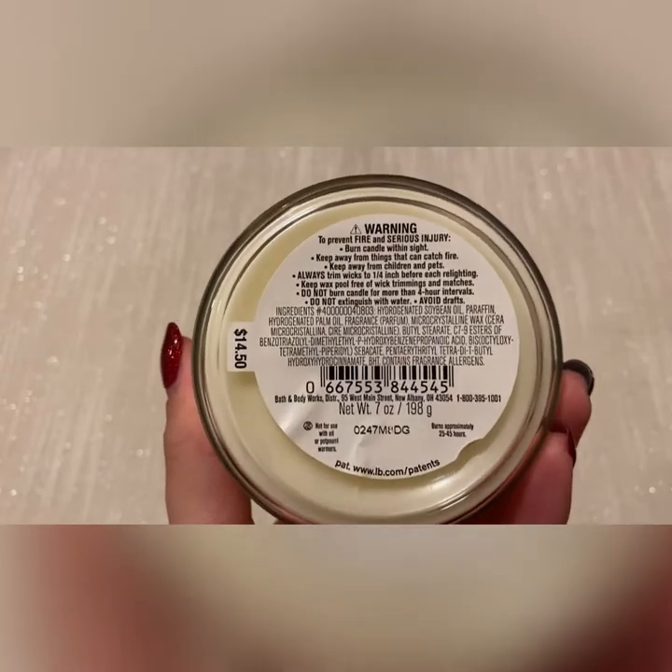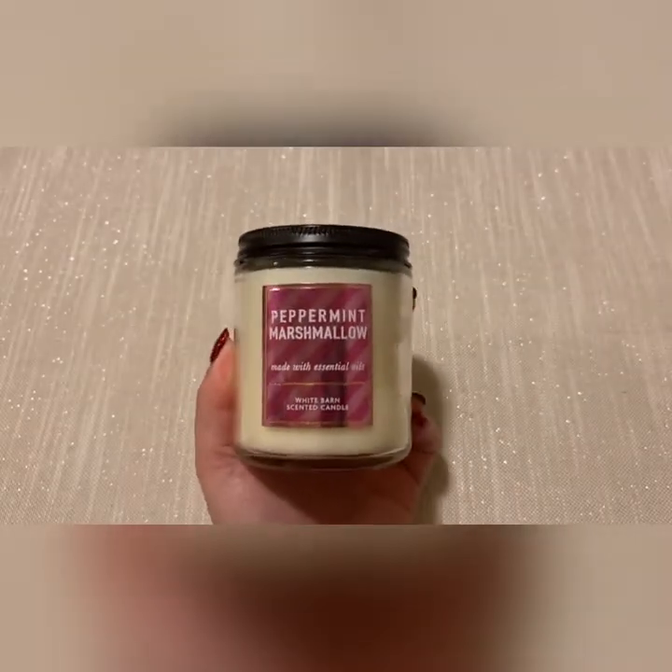As a reward I got peppermint marshmallow. It doesn't have scent notes listed but I'm assuming it's just peppermint marshmallow.